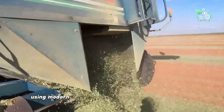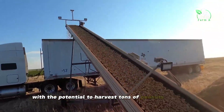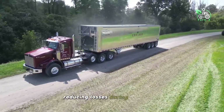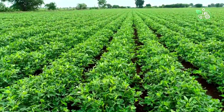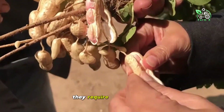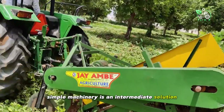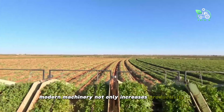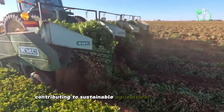Using modern machinery not only increases productivity with the potential to harvest tons of peanuts each day, but also ensures uniform product quality, reducing losses during harvesting. While manual methods are suitable for small-scale farming, they require a lot of effort. Simple machinery is an intermediate solution that helps save labor. Meanwhile, modern machinery not only increases productivity but also frees up labor, contributing to sustainable agricultural development.